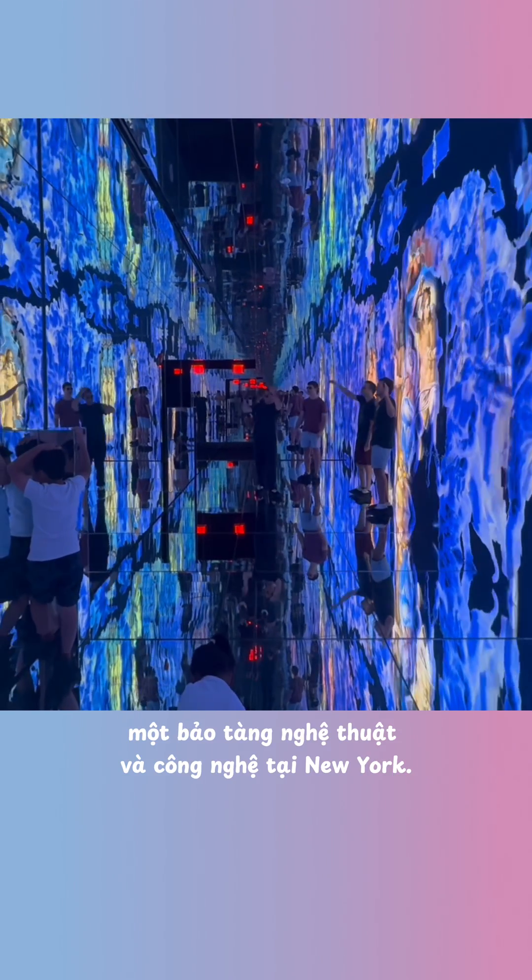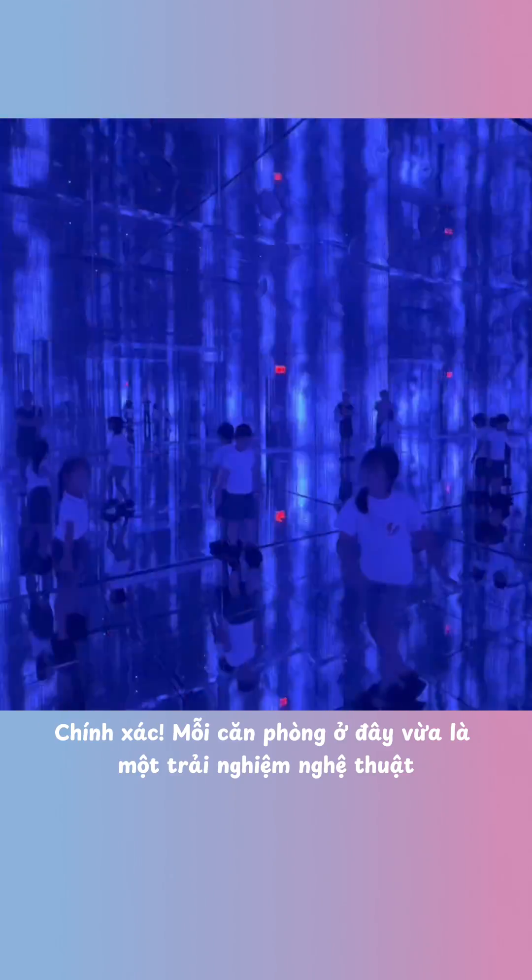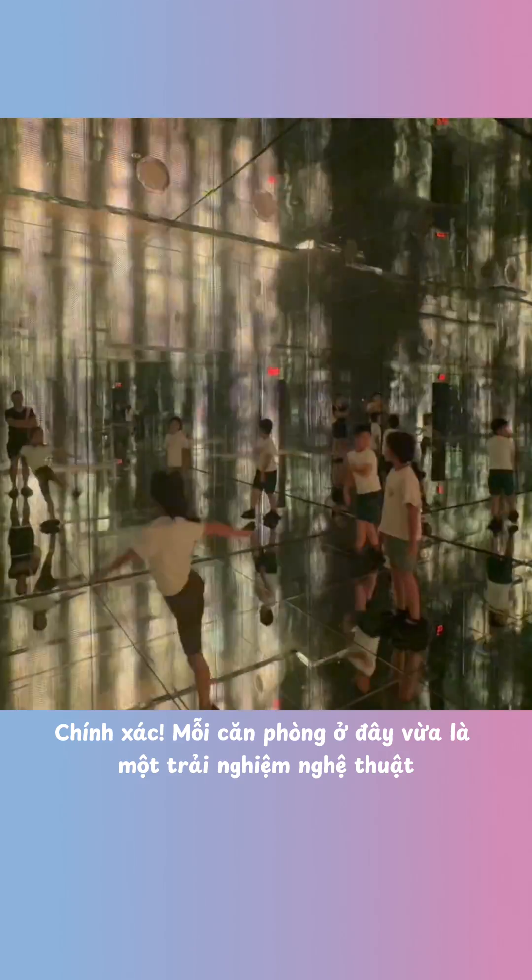We're now at Mercer Labs, an art and technology museum in New York. It's not like a normal museum with paintings on walls — this place is full of lights, sounds, and mirrors everywhere. Each room here is an art experience, but also a science lesson. Light, sound, and reflections all create illusions that trick our eyes and ears. Basically, it's like a playground for your brain.